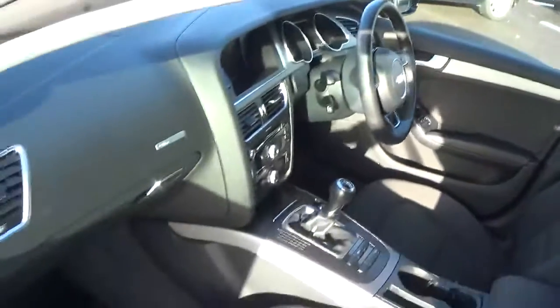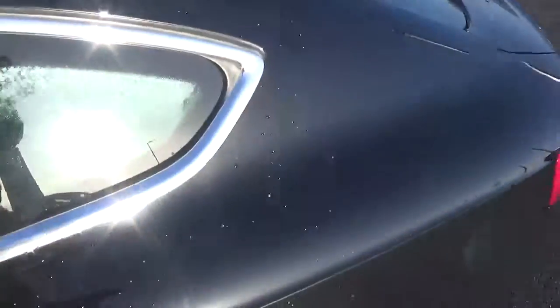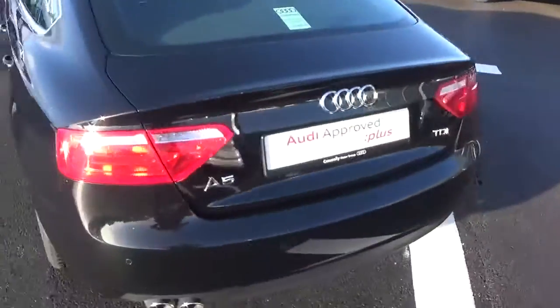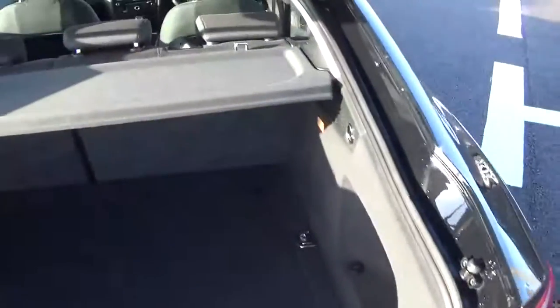We'll take a quick look at the interior, and the rear seats fold flat to increase load space. There are parking sensors to the rear to help you navigate those tricky spots, and the car comes with a deceptively spacious boot.